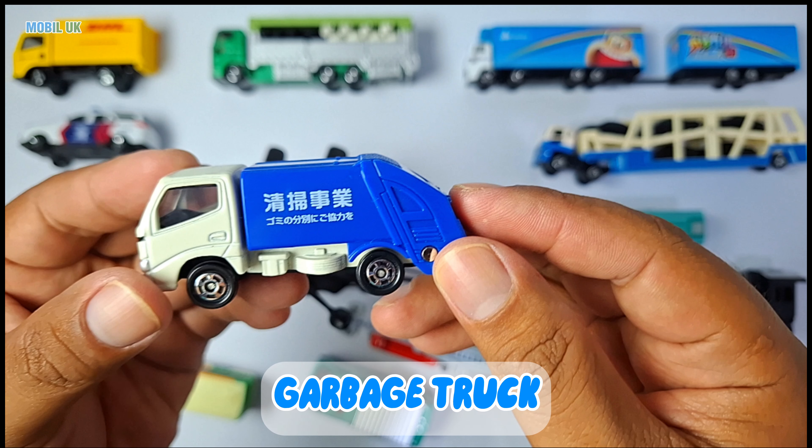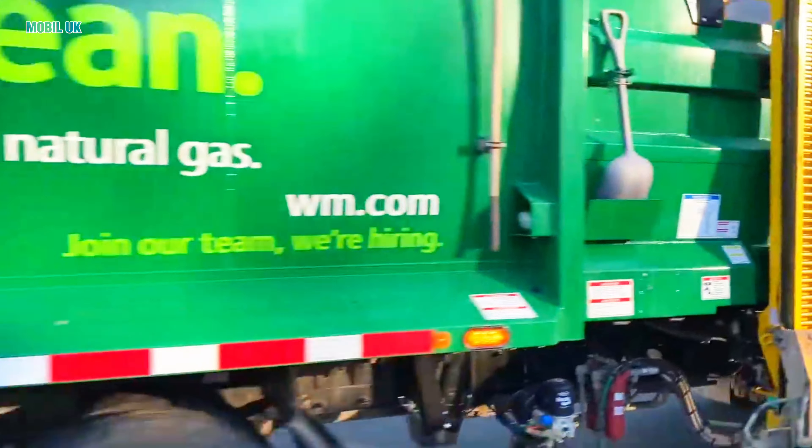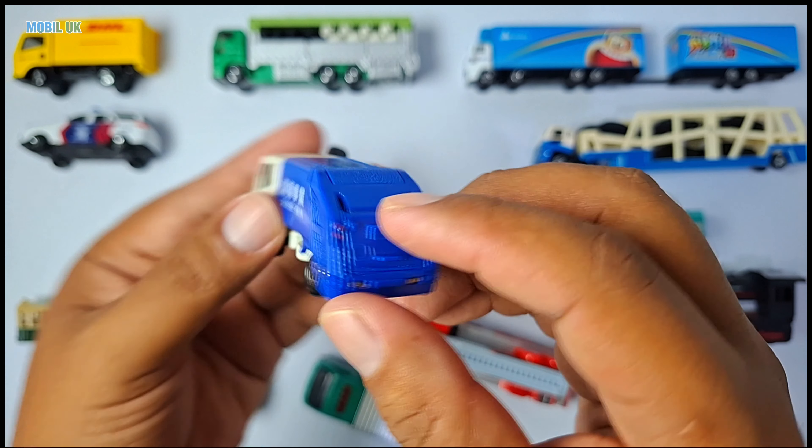Garbage truck! Garbage trucks are cleanliness heroes. They collect trash from our homes to keep the environment clean.